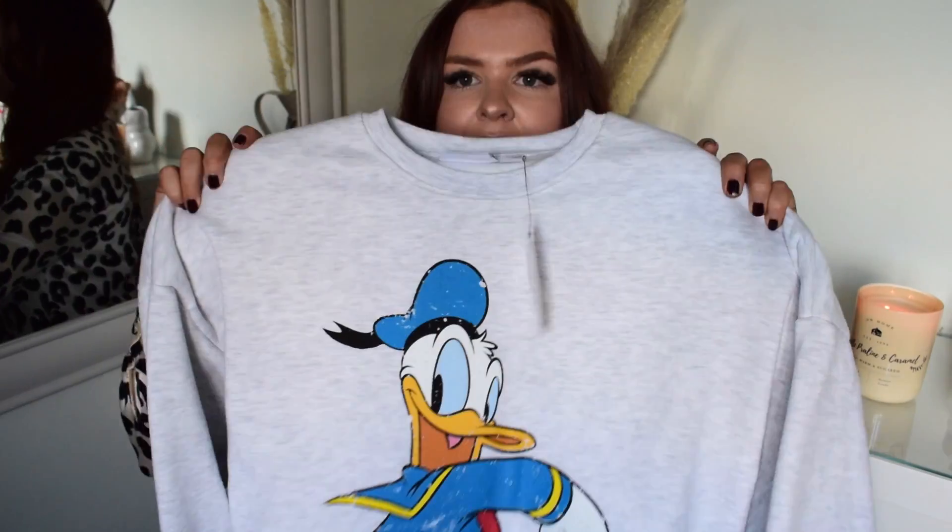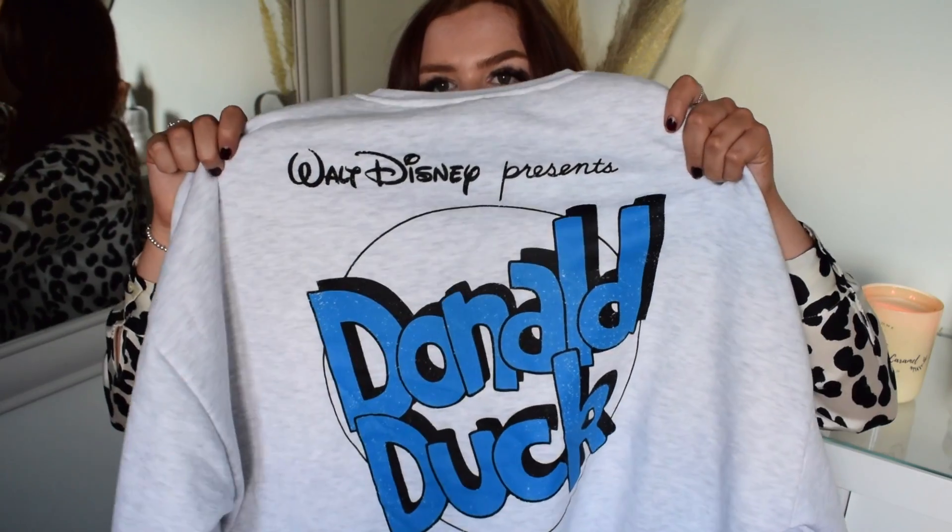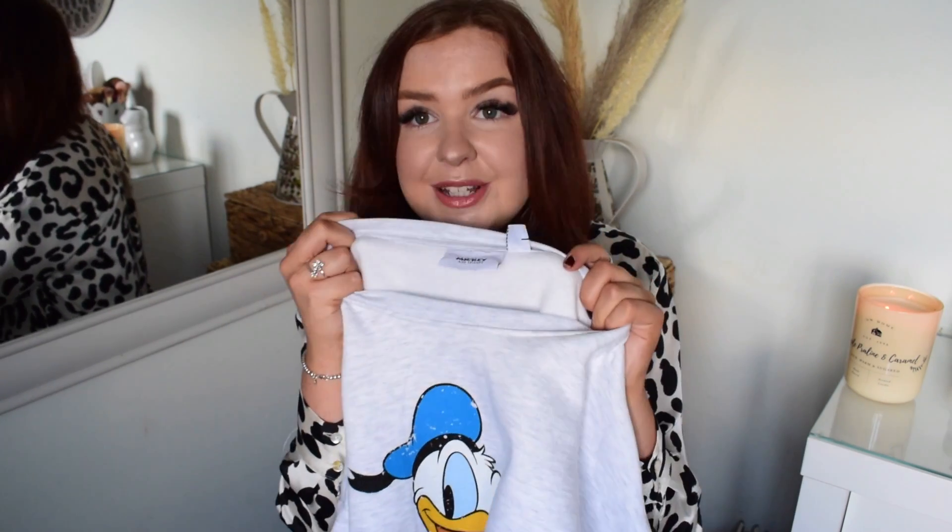Sticking on the theme of jumpers, I then got this Disney one because you guys know I'm like a Disney girl at heart. This is a Walt Disney Donald Duck jumper - I think I actually prefer the back because of the pattern. It's in a gorgeous mild grey colour and is super oversized - it's a medium but it's literally huge. These are perfect for loungy pamper days when you want to chill out but still look relatively presentable. I picked this one up for £12 and it's really nice quality - so soft and fleecy inside.